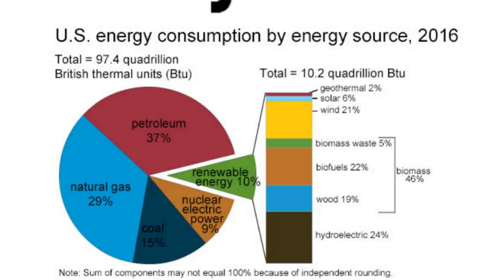So even though we are hearing more and more about renewable energy and it is growing, it's not even close to the majority. Fossil fuels make up the majority of energy used, and nuclear electric power just about ties all the renewable energy sources combined.